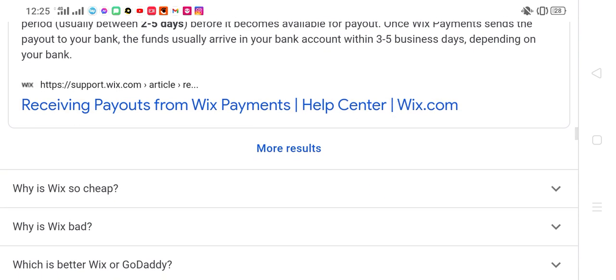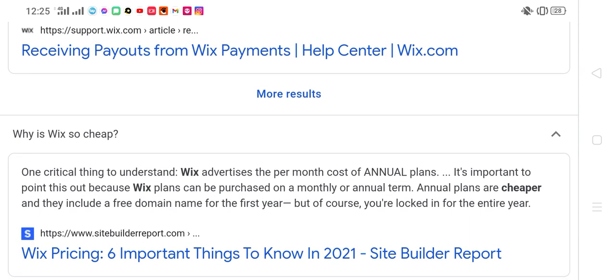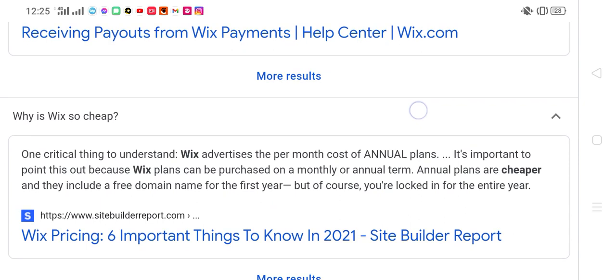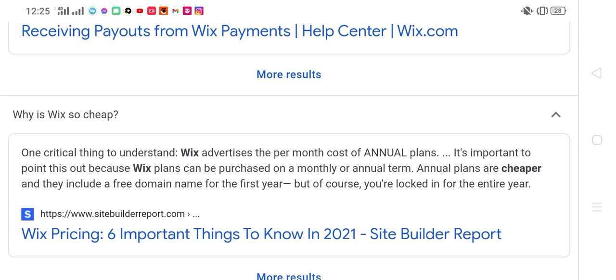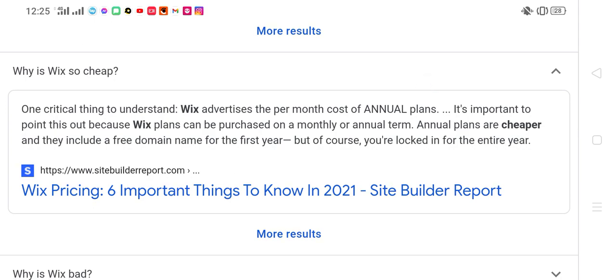Why is Wix so cheap? One critical thing to understand about Wix data is the per-month cost of annual plans. Wix plans can be purchased on a monthly or annual basis. Annual plans are cheaper and include a free domain name for the first year, but you are locked in for the entire year. Wix pricing: 6 important things to know in 2021.